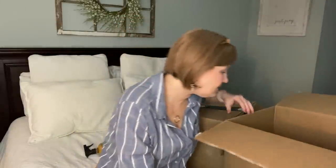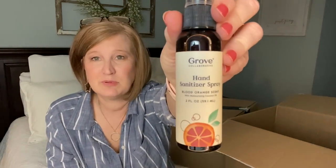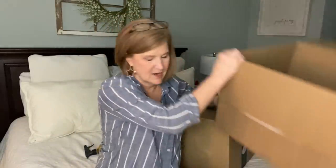I always get the blood orange hand sanitizer spray every time. One month I put it in my car, the next month in my husband's car, and we stay stocked in hand sanitizer.